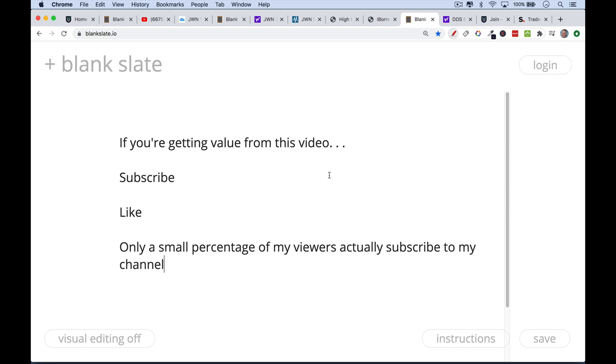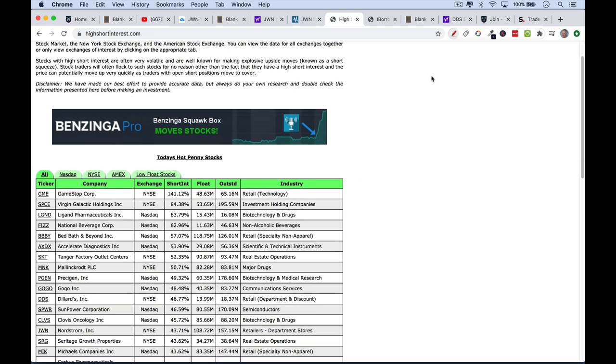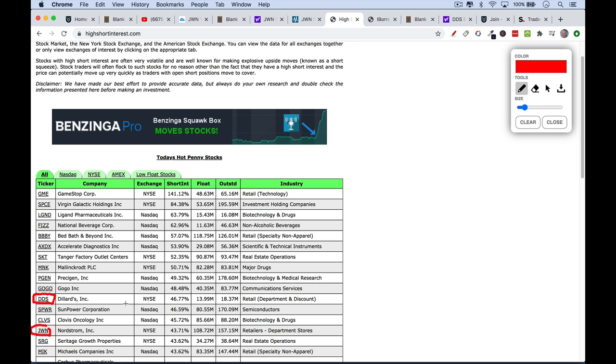If you're getting any value out of this, be sure to hit that subscribe and like button. Now I'm going to show you a stock that has very high short interest. I like to browse the list at highshortinterest.com — I'll link it in the description. It gives you the ticker, the short interest as a percentage of the float, and the float itself. This is a great place to fish for stocks that may experience a short squeeze. We can see Nordstrom's is right here at JWN. I'm going to look at a company called Dillard's — ticker DDS — that I've been trading over the past few weeks that has actually had a short squeeze, and I'm going to show you how I timed it.